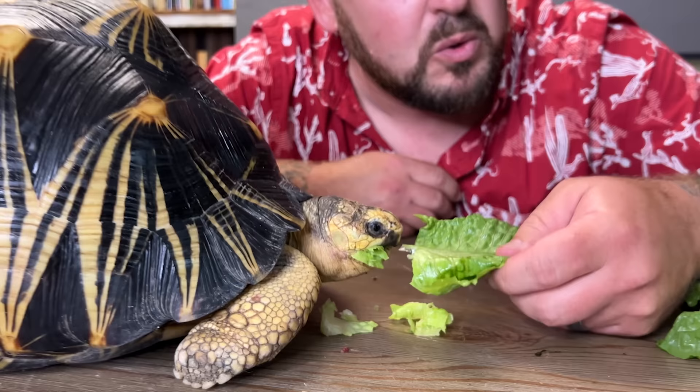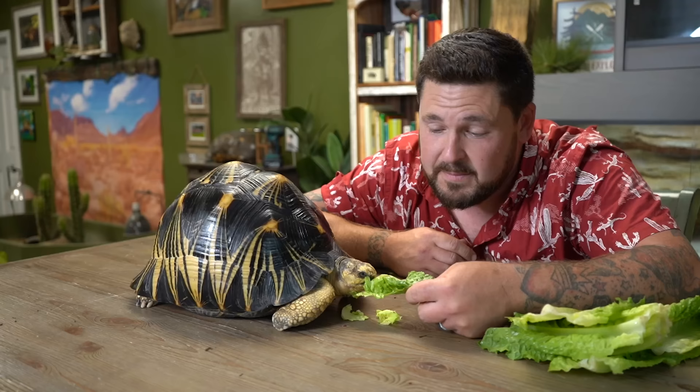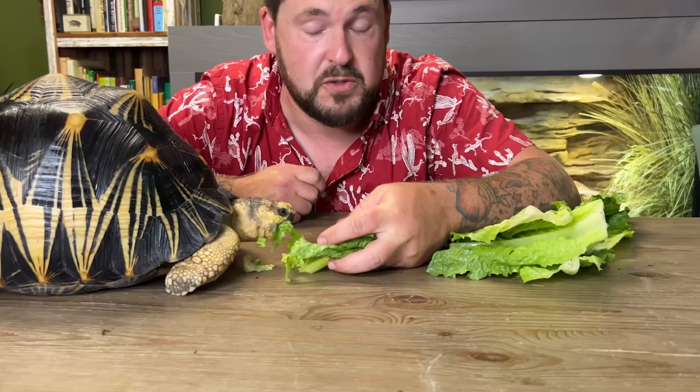Despite being such a beautiful and coveted tortoise, things can still go south for them in captivity. Like you saw with the pyramided individual, sometimes this species ends up desperately needing a home because of their size — they're not a small tortoise and they really need to be kept properly. These animals can't be contained in a simple box their entire lives. When they're young you keep them in smaller enclosures to ensure proper humidity levels and so they can't get lost, but once they approach adult size they need a run, a pasture, a big pen where they can forage, graze, bask, and nest.